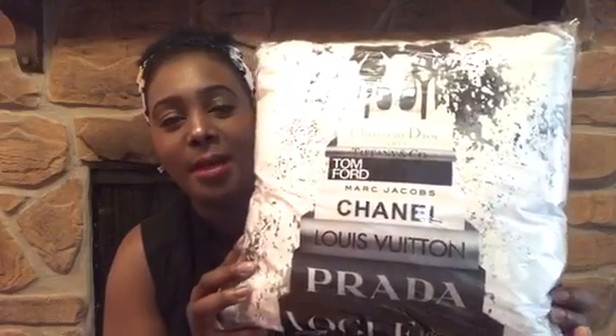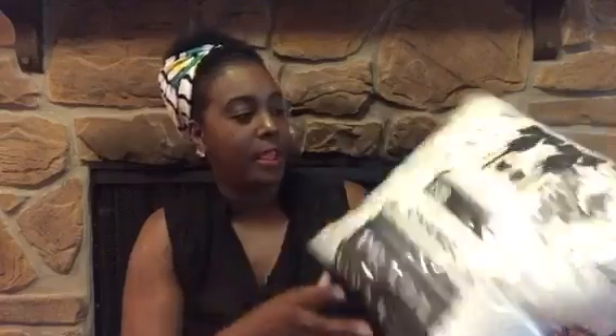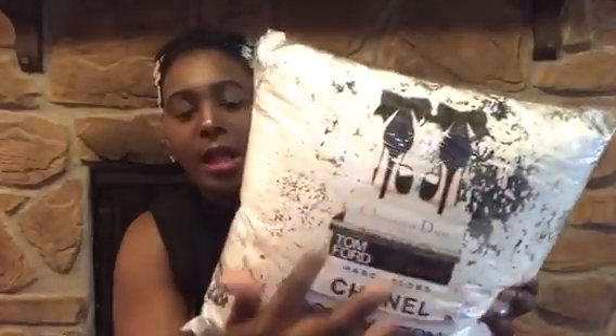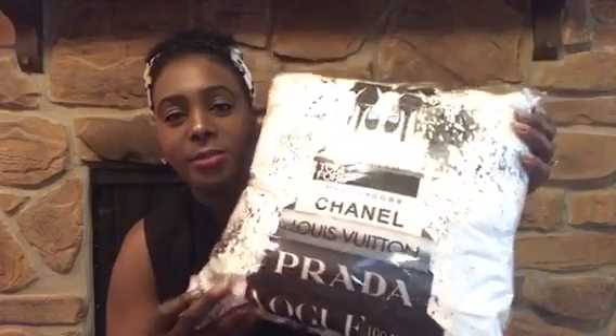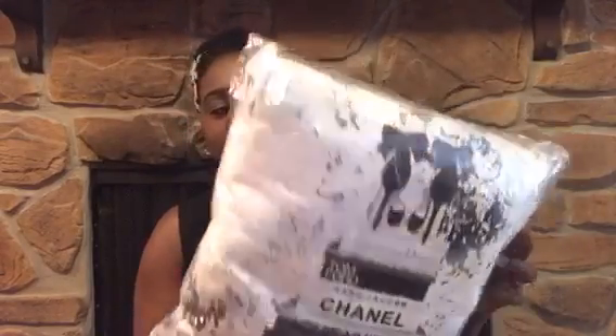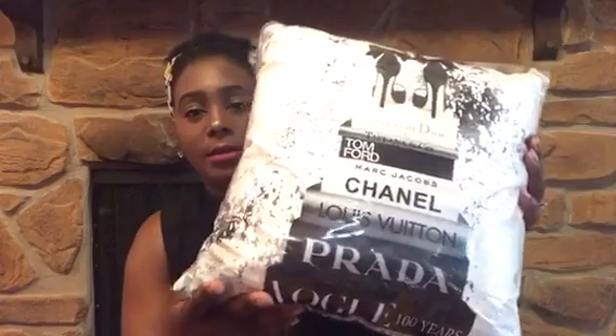Here's my second pillow — I fell in love with it. It has Prada, Louis Vuitton, Chanel, Tom Ford, Dior, everything, and little heels with bows. I thought it was so cute because I actually have some heels similar to that. I also got it from Groupon. I thought about purchasing two to put on the couch but stuck to one. I'll try to link them below. They also came very fast.